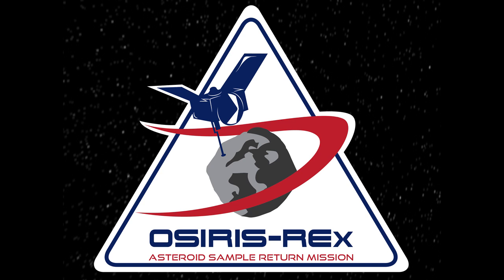The last mission I wanted to talk about is about to happen. The OSIRIS-REx mission, which will return a sample of an asteroid, will be launching on September 8th. Once it's off the ground, we'll certainly be doing more detailed looks at it as it approaches the asteroid.